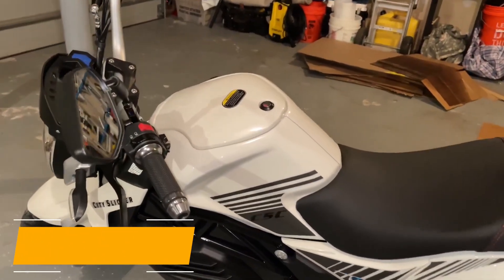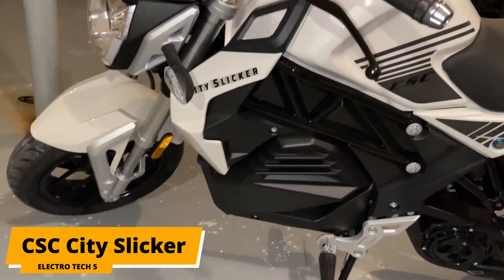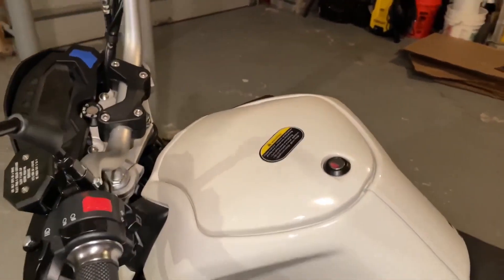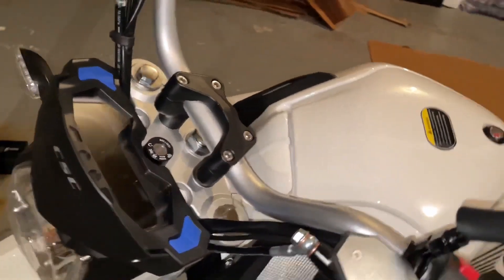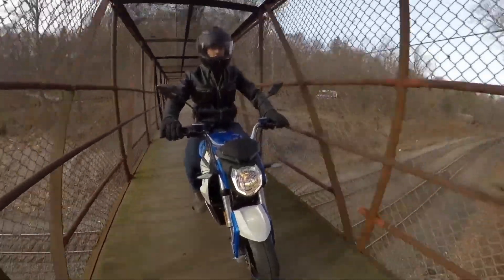Number 9 is the CSC City Slicker. The CSC City Slicker is one of the best value for money motorcycles in the world. For just $2,495, you get a bike that looks rather sporty but feels premium. Granted, its performance figures aren't the best. However, its top speed meets the threshold to receive the US government's financial incentive.